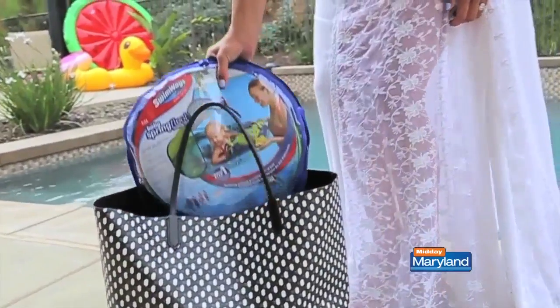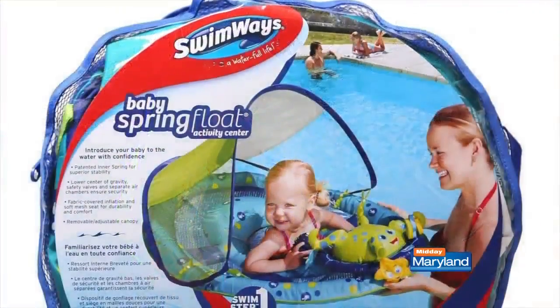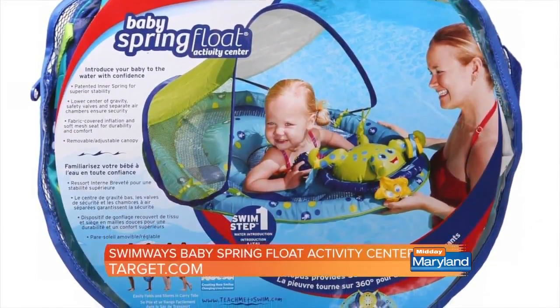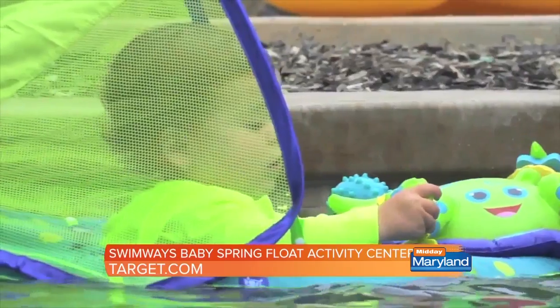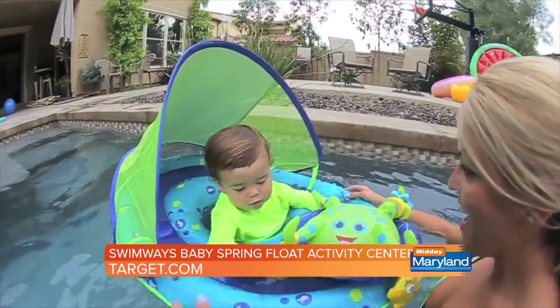The warmer weather means it's time for the pool, and Swimways has us covered. For babies 9 to 24 months, the Swimways Baby Spring Float Activity Center is a fun, safe way to introduce little ones to the water. It features a rotating octopus activity center with interactive toys, plus a removable sun canopy with UPF 50+ sun protection.